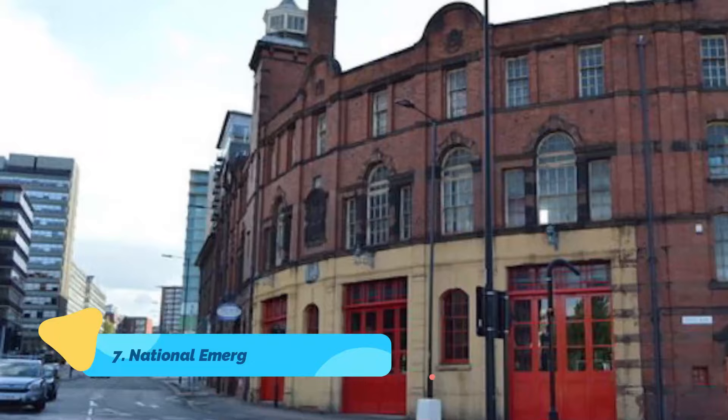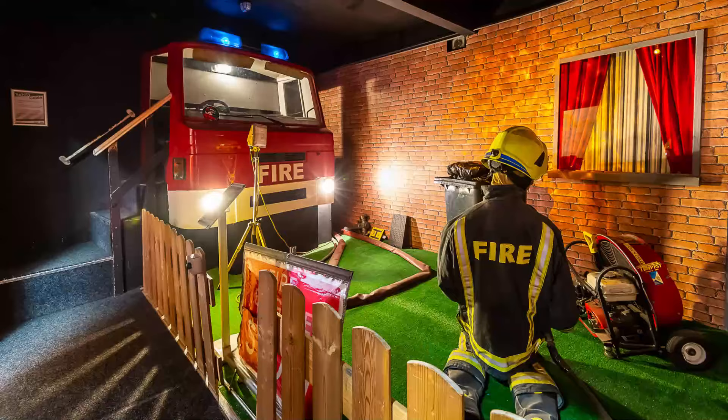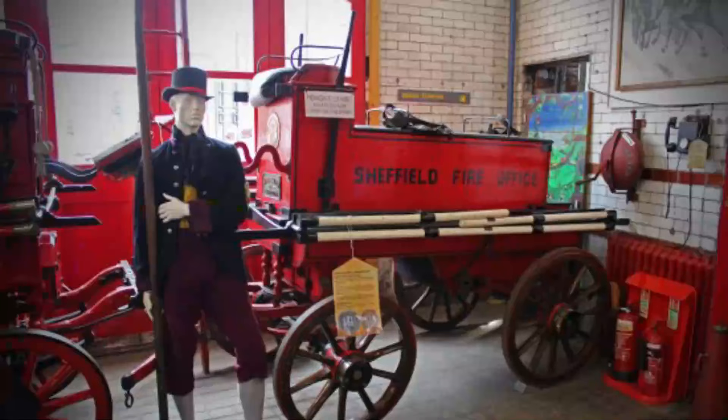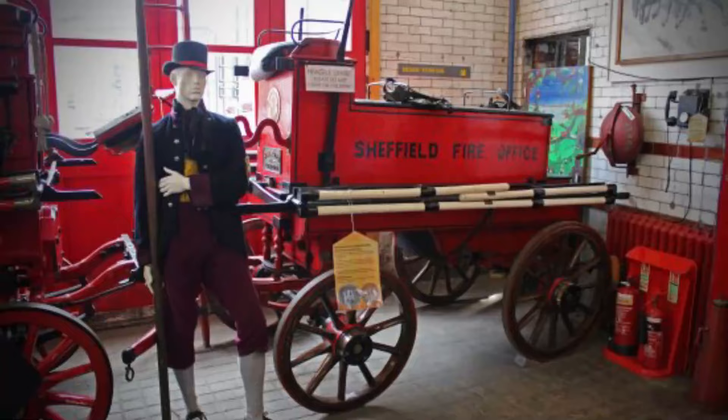Number 7: National Emergency Services Museum. The National Emergency Services Museum, billed as the largest such museum in the world, is a must-visit when in Sheffield. Highlights of the museum's vast collection are more than 50 vintage vehicles, among them numerous fire engines, police cars, and ambulances, along with uniforms and equipment.